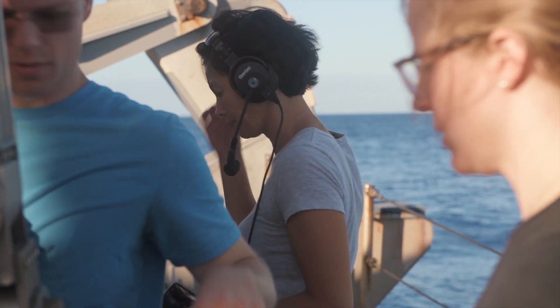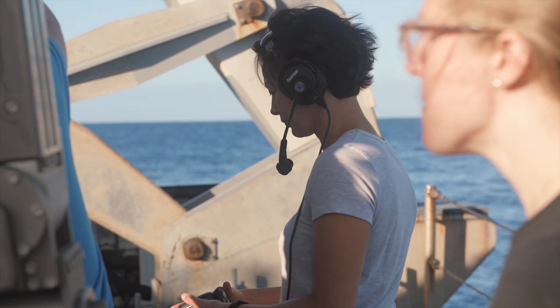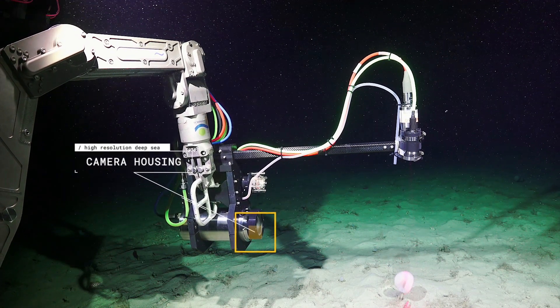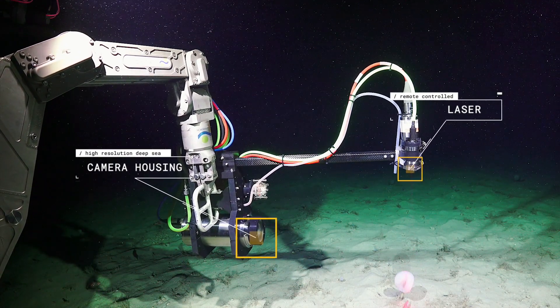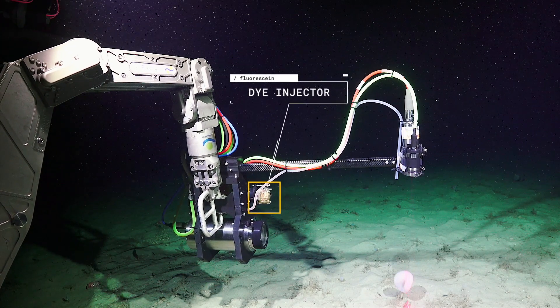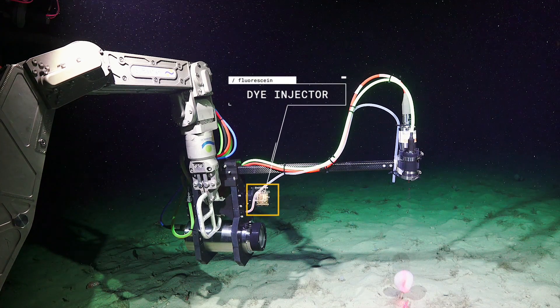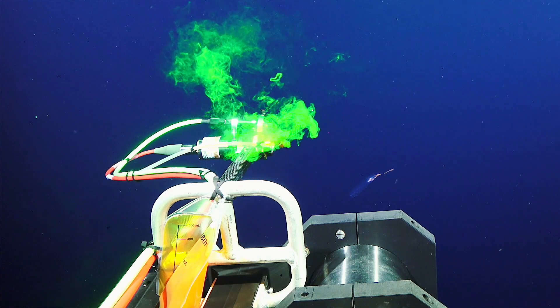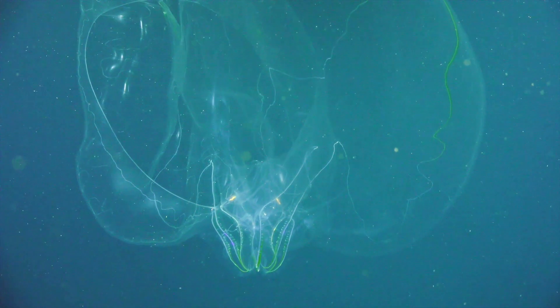The DEEP-PIV instrument has a number of components. First is a high-powered illumination system — it's a laser-based imaging device. It also has a high-definition, high-frame-rate camera system that enables capturing of particles or animals that might be in the laser sheet or laser illumination. And then it also comes with a dye injector where we can either add fluorescein dye or particles to understand how fluid is moving in and around animals of interest.